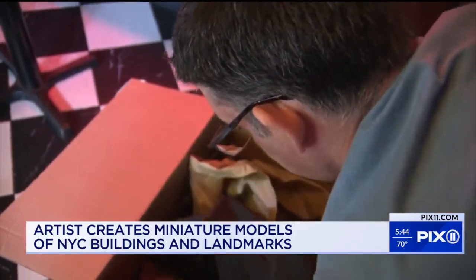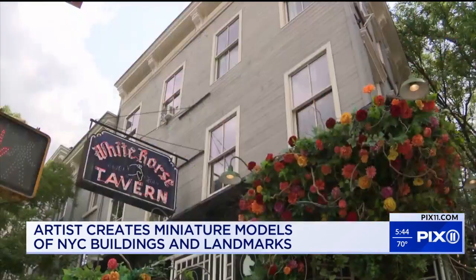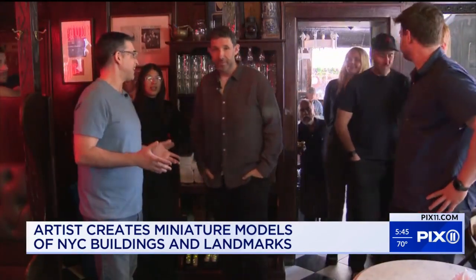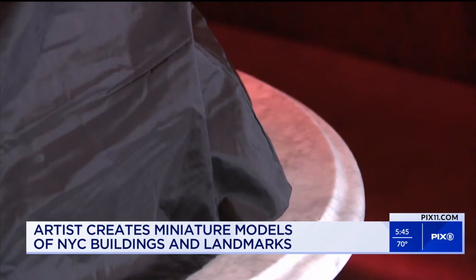Inside this box is a part of New York City, presented in a way you've never seen before. This is the White Horse Tavern in Greenwich Village along Hudson Street. It's a landmark building. Known as the second oldest bar in the city, it's time for the big reveal.